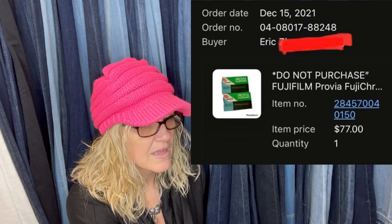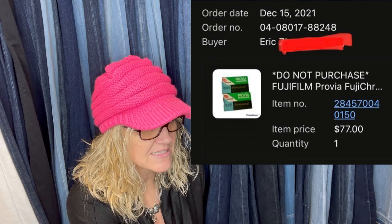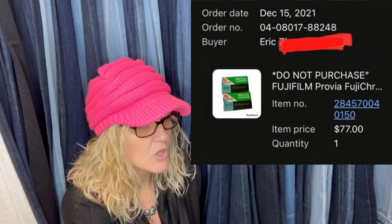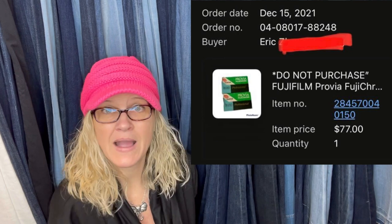Film that expired in 2012 was found for free at a share-a-thon at the seller's daughter's church, and sold for $77 to a buyer in China who also paid shipping. Expired film does sell well — it probably still works. They put an expiration date on it, but people still buy it.